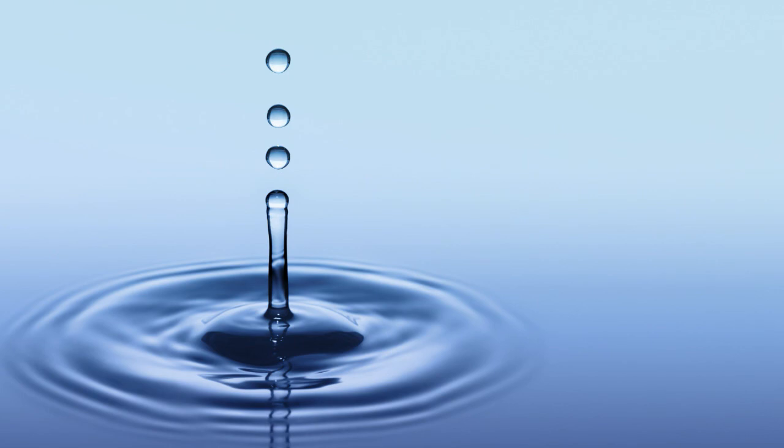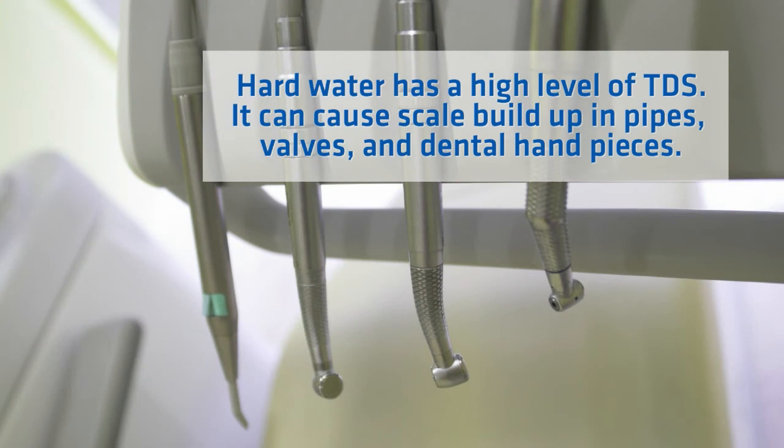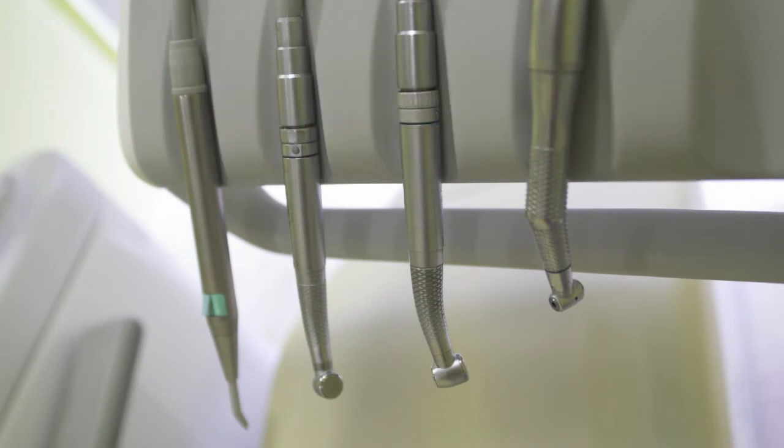Constant testing for TDS is important. High levels of TDS result in undesirable taste, and hard water — water with high TDS levels — causes scale buildup in pipes and valves and impedes the function of certain tools and instruments. In the dental industry, this includes dental hand pieces. Both source water and treated water should be tested to make sure the filter system has a high rejection rate, and to know when to change your cartridges.